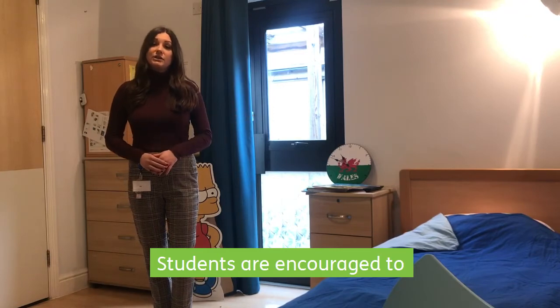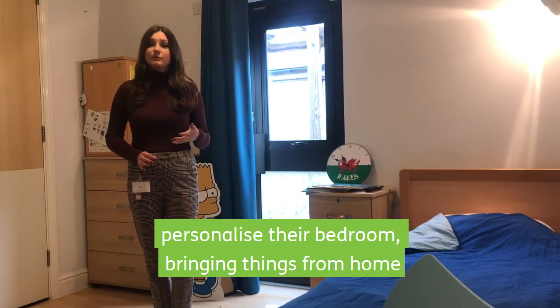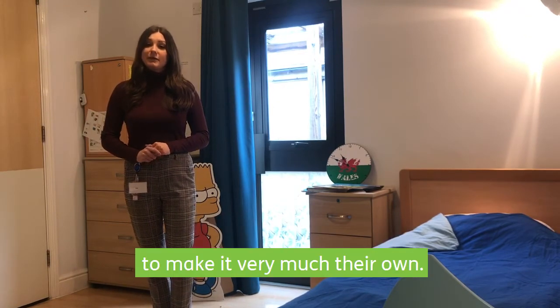Students are encouraged to personalise their bedroom and bring things from home to make it very much their own.